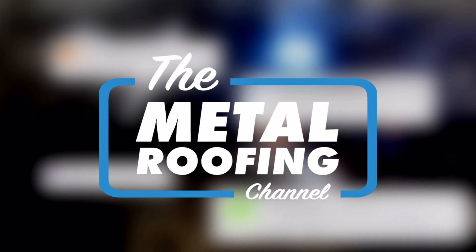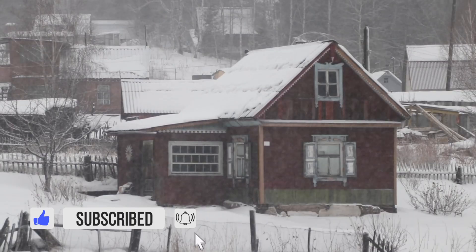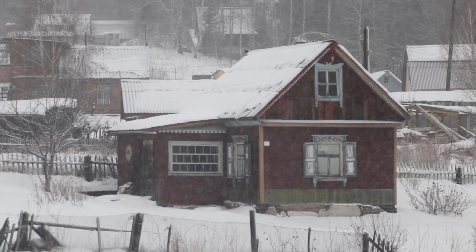Is metal roofing good in snow country? How does standing seam metal roofing stand up to cold weather? That's what we're talking about in today's Q&A Monday. Welcome to the Metal Roofing Channel. I'm Thad Barnett. We release metal roofing and metal construction content every Monday and every Wednesday. Today we are talking about cold weather metal roofing — how the installation changes, how assembly design changes, and some common questions that we get on this channel about cold weather roofing.